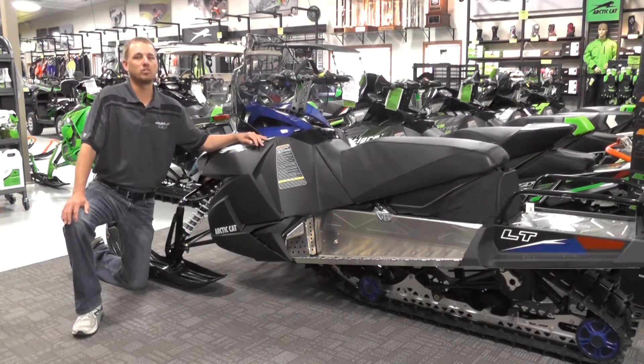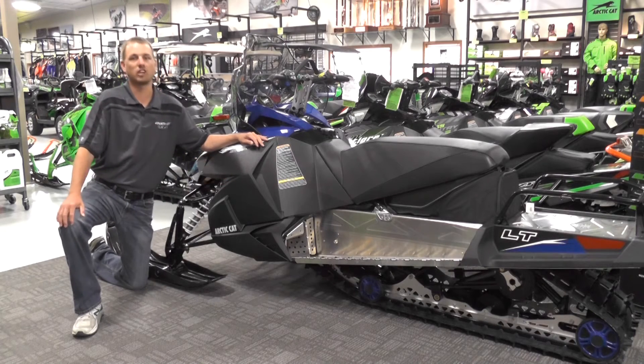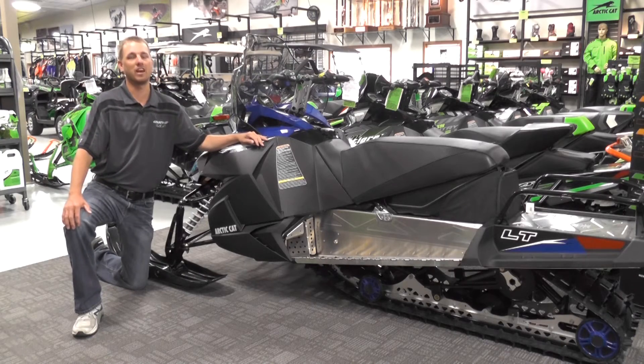Helping this sled float on top of the snow while you're using it, it comes with a 15 inch, 146 inch long track. It also comes with 10 inch skis with the stance going from 35 and a half to 41 and a half inches.